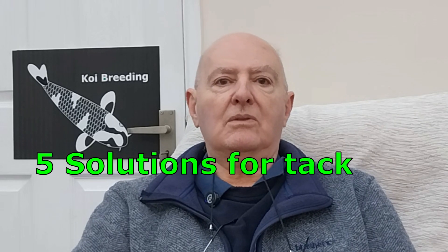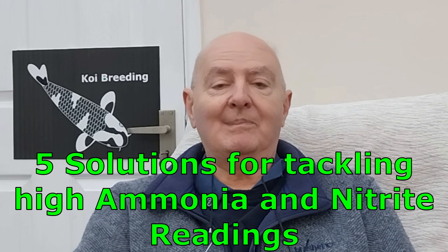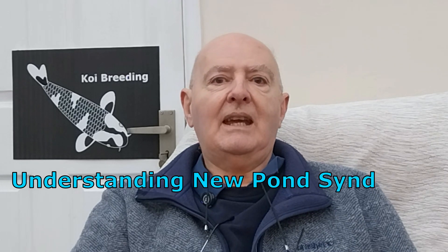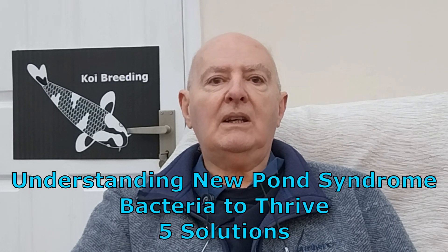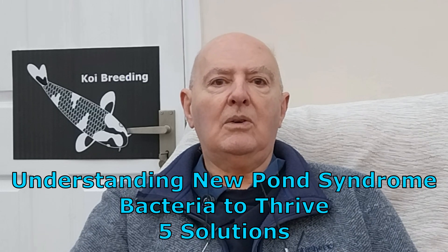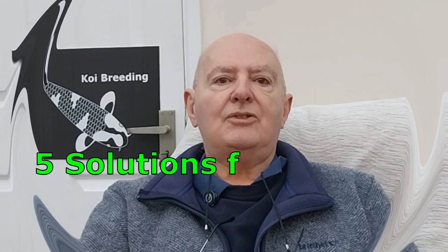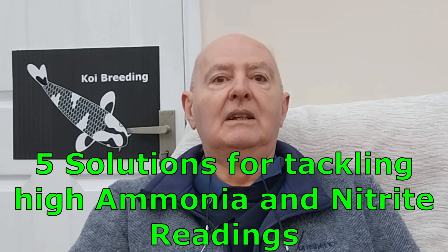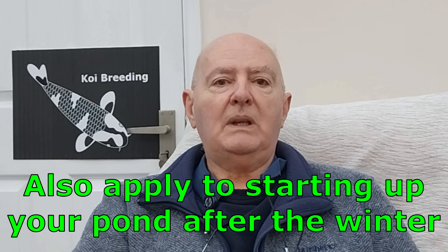How to defeat New Pond syndrome. We offer five possible solutions to defeat the problem. First we need to understand the syndrome, then provide the right conditions for the bacteria to thrive. Only then can we look at five solutions on how to defeat it. These solutions also apply to spring, when starting up your pond after winter.